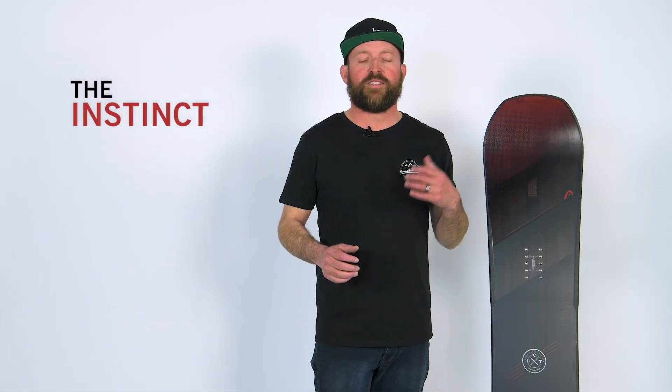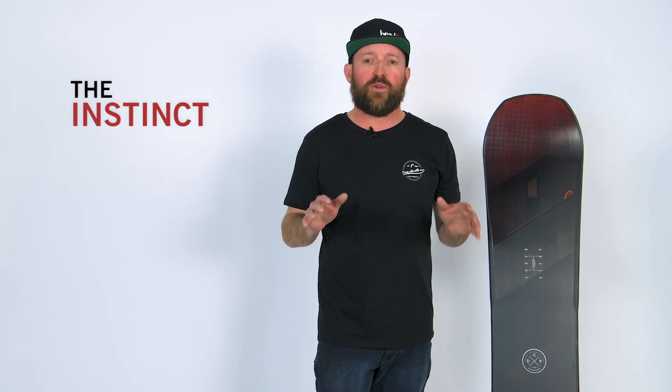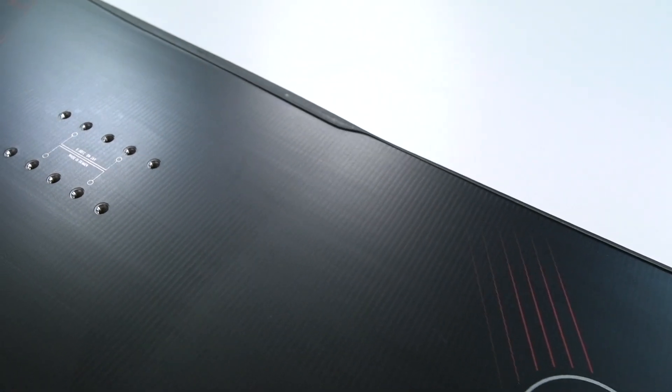Hey guys, Clark Gallo here and today I'm going to talk to you about one of my all-time favorite boards, the Instinct. This is one of the most feature-packed boards that you can ever imagine and I do not know how I'm going to fit all the features we need to talk about in this video, so we're going to give it a try.